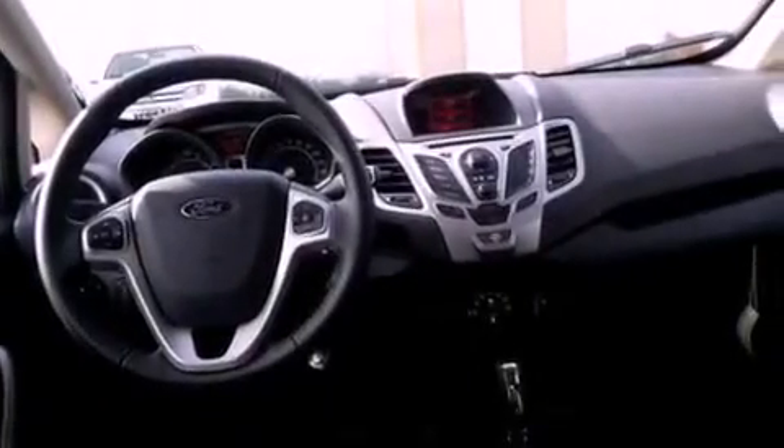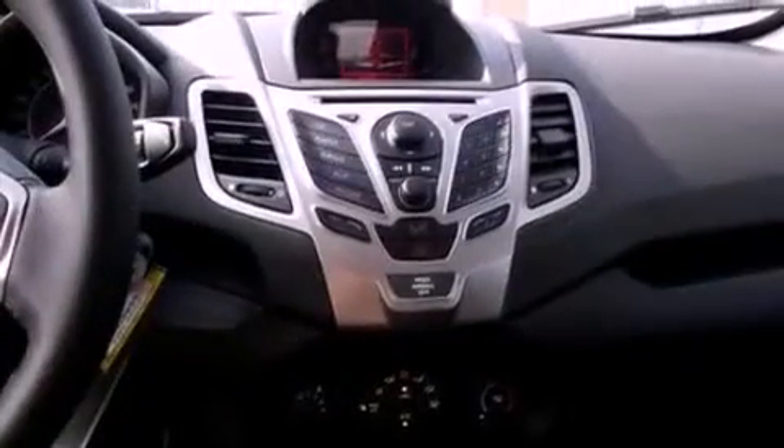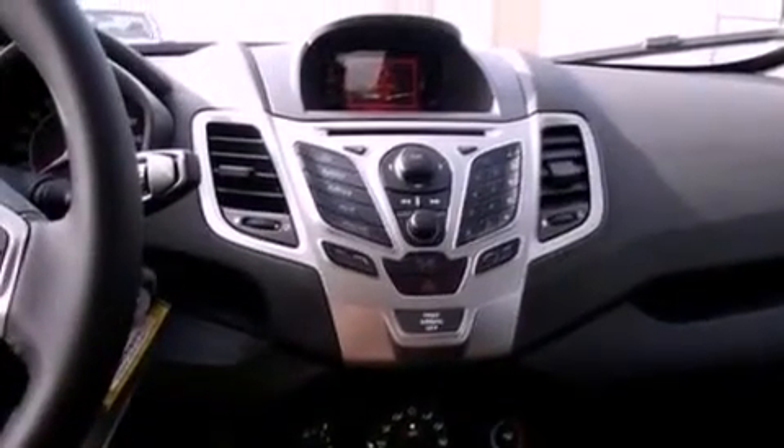The following features are also included: cruise control, an auto-dimming rearview mirror, front and rear reading lights, a six-speaker audio system, leather and alloy steering wheel trim, privacy glass, an anti-lock braking system, side curtain airbags, and a rear spoiler.